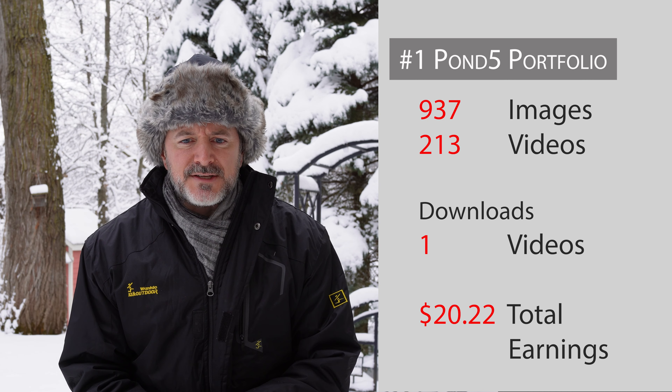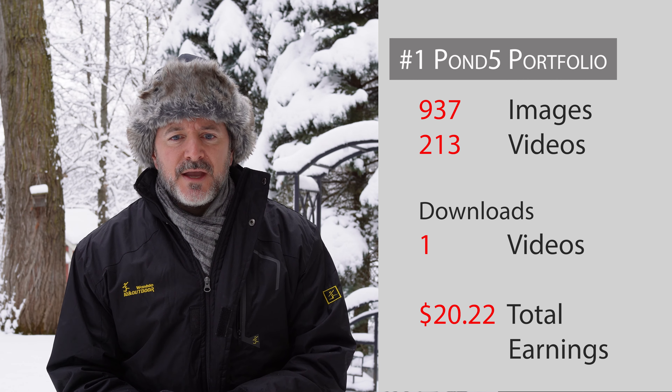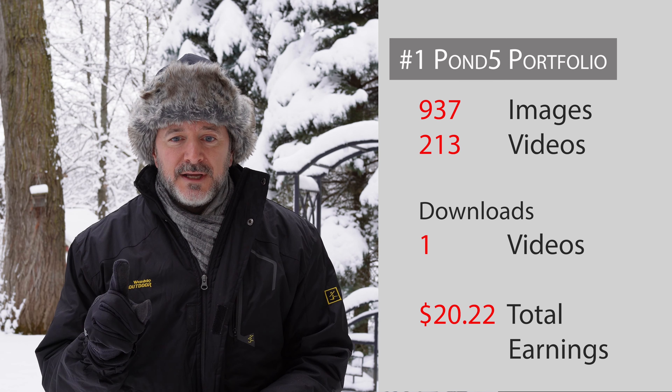But you're here for the stock photography, so let's talk about my stock photography earnings for November 2022. I always like to start with my best agency first, and this month that was Pond5 — which is kind of insane because I don't usually have hardly any sales on Pond5. On that platform I've got 937 photos and 213 videos. I had one download and it earned me a total of $20.22.